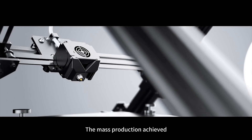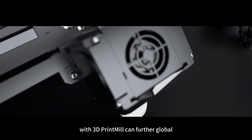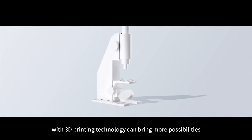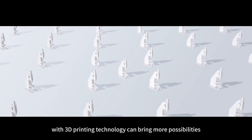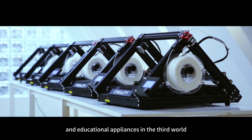The mass production you can achieve with 3D Print Mill can further global public welfare undertakings. For example, production of low-cost microscopes with 3D printing technology can bring more possibilities for the popularization of medical and educational appliances in the third world.